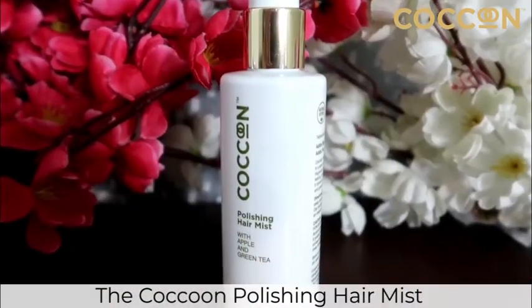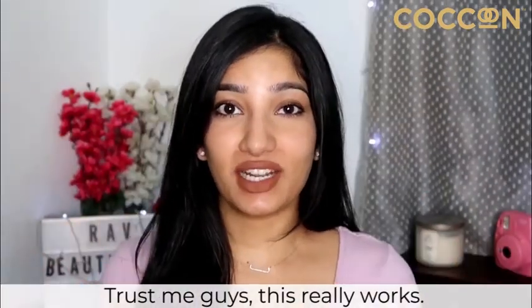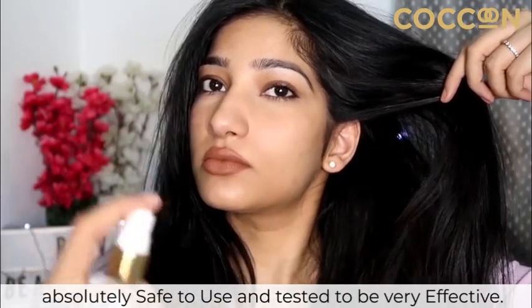The Cocoon Polishing Hair Mist is an instant solution to tame frizzy and unruly hair. Trust me guys, this really works, and the best part is that it is absolutely safe to use and tested to be very effective.